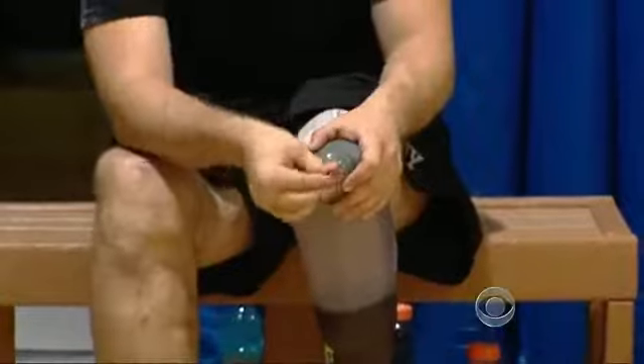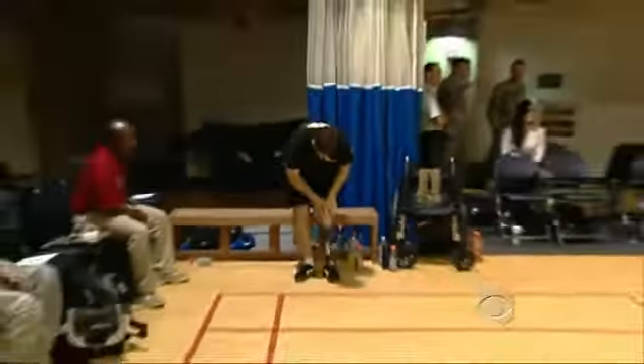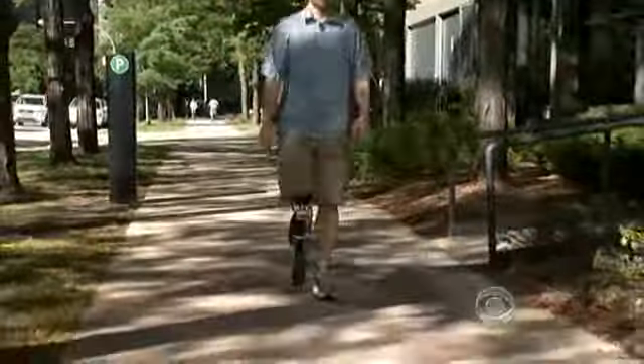We're really trying to make these advanced devices that will allow them to get back to active duty, or later in life allow them to move around their home and remain independent longer. That's one of the primary goals of this research.